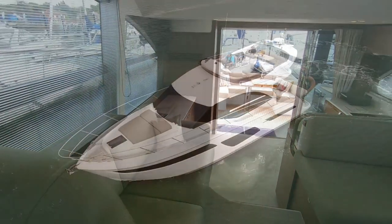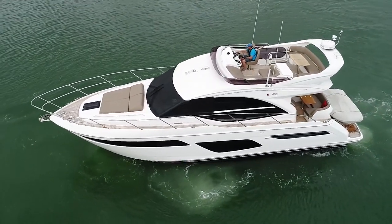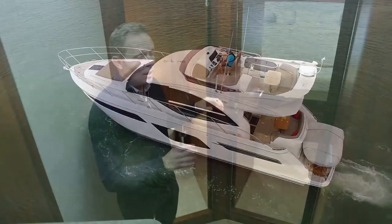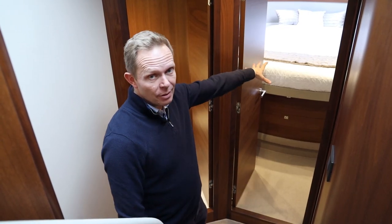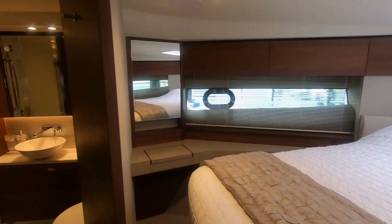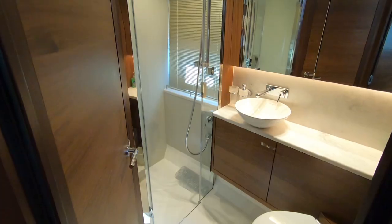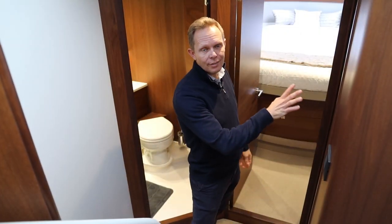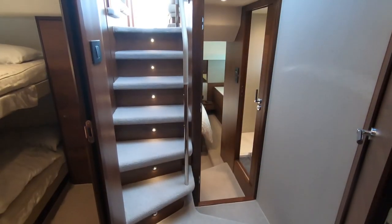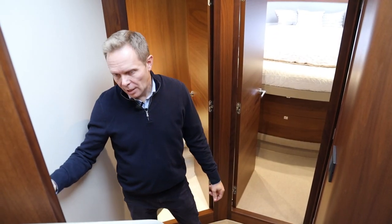We're now in the lower accommodation of the F50. This is a three-cabin boat: a VIP cabin forward with a jack-and-jill heads compartment with a separate shower, and then on the starboard side we have a twin bunk arrangement. Going aft is the owner's suite, again with a shower and toilet.